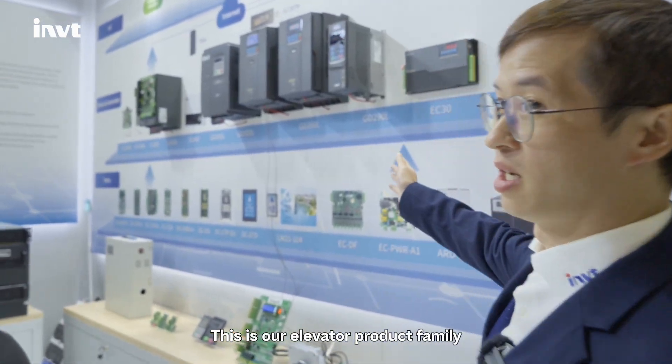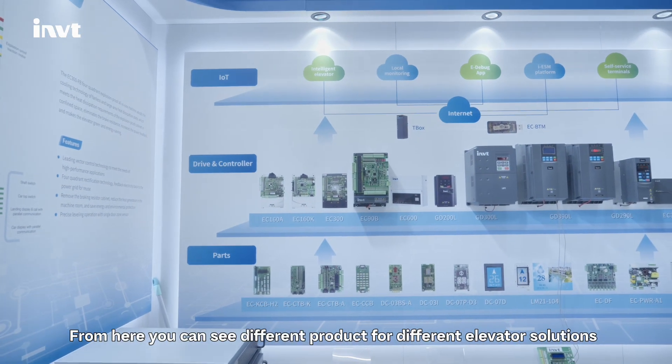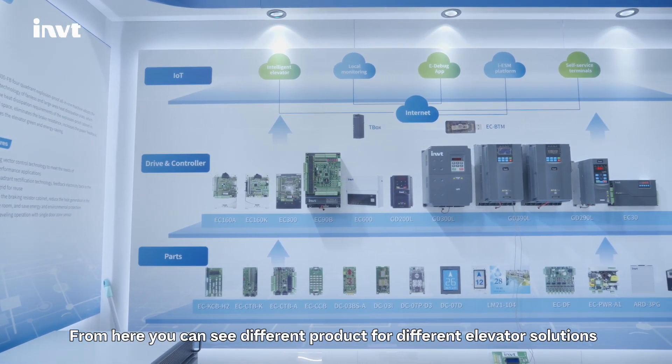This is our elevator product family. From here, you can see different products for different elevator solutions.